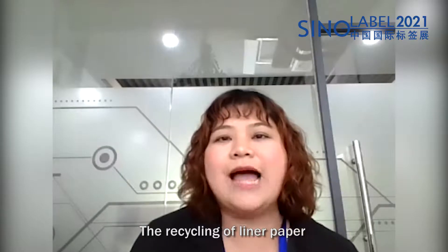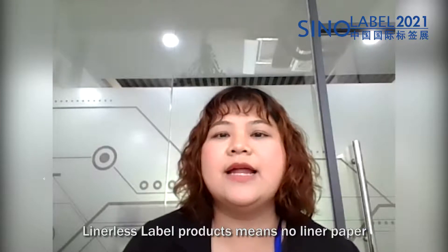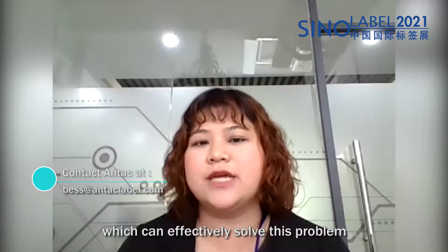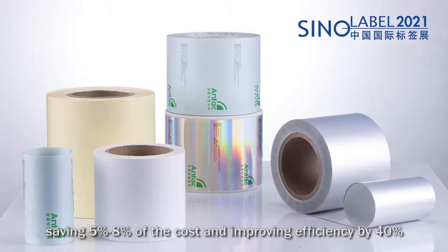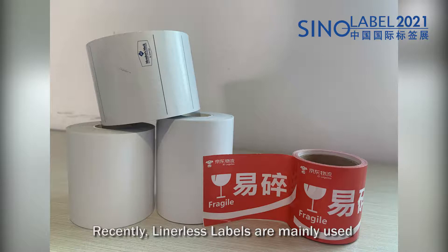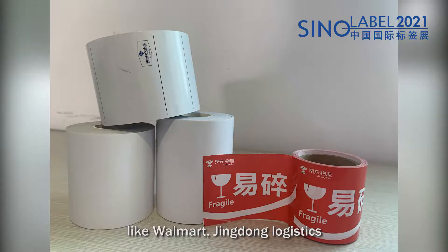The recycling of liner paper has always been a problem in the label industry. Linerless products mean no liner paper, effectively solving this problem. Compared with traditional label material with liner paper, linerless is more environmentally friendly, saving 5% to 8% of cost and improving efficiency by 40%. Linerless labels are mainly used in supermarkets and logistics, like Walmart and JD Logistics.